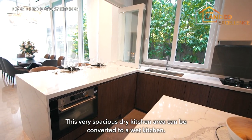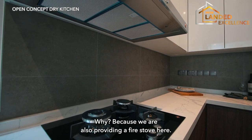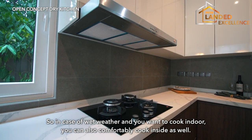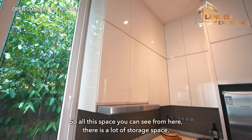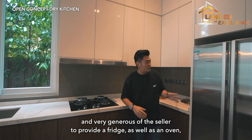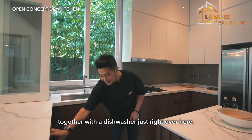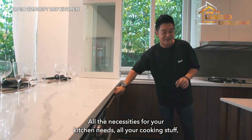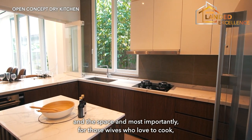This spacious dry kitchen can also be converted into a wet kitchen, as there is a fire stove provided. So in case of wet weather and you want to cook indoors, you can comfortably do so. There's a lot of storage space, and the seller is very generous in including a fridge, oven, and dishwasher. A good preparation countertop is also available for those who love to cook.